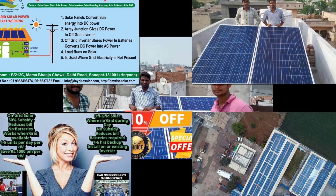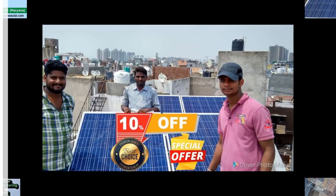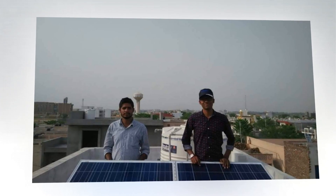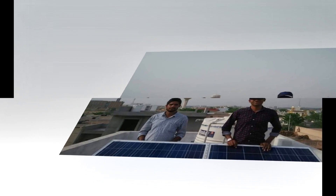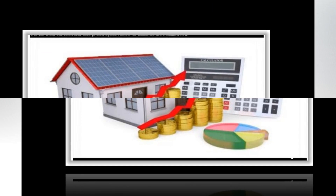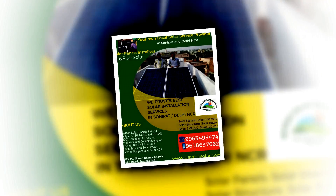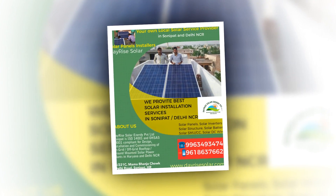Hello friends. Today our topic of discussion is reducing your electric bill by installing a solar energy solar panel power plant system. First of all, I would request you all to like, share and subscribe this channel to get more tips and tricks about solar energy, solar panels and solar power plants in India.